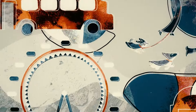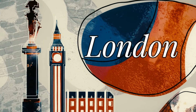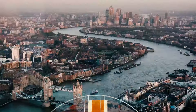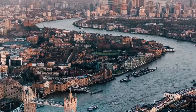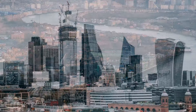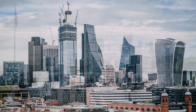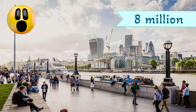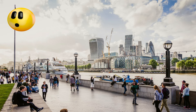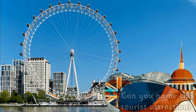Let's learn about the UK with a focus on London. London is the capital city of England and also the biggest city in England. It has over eight million people that live there.